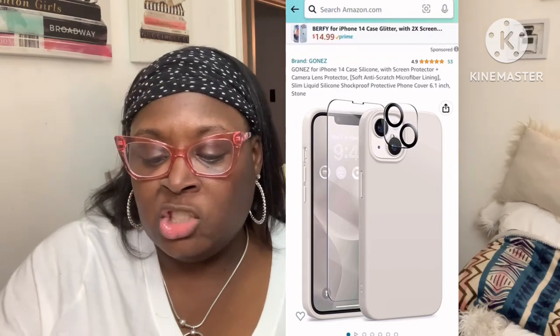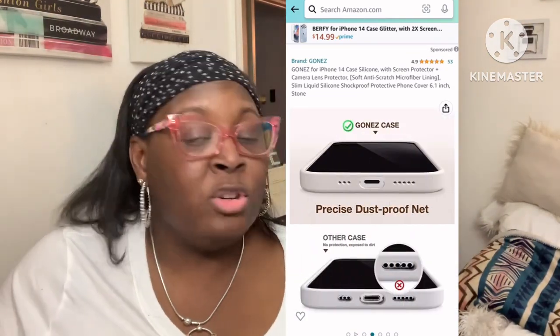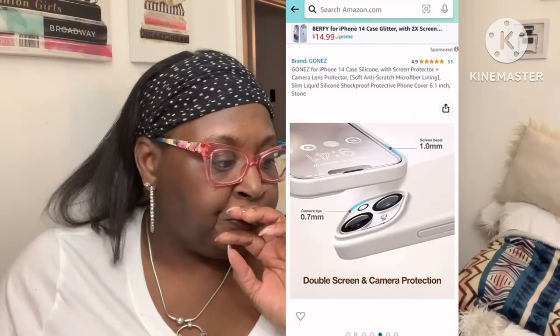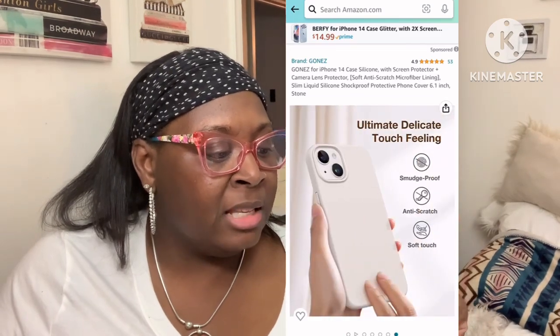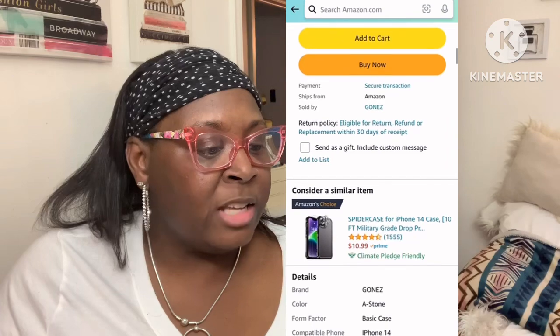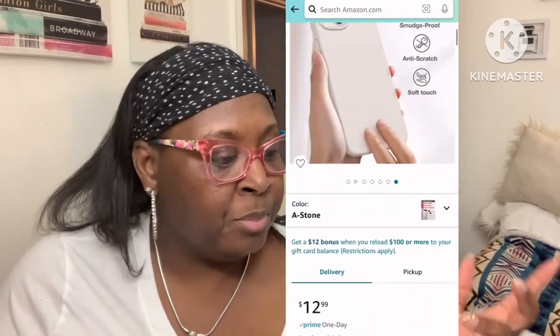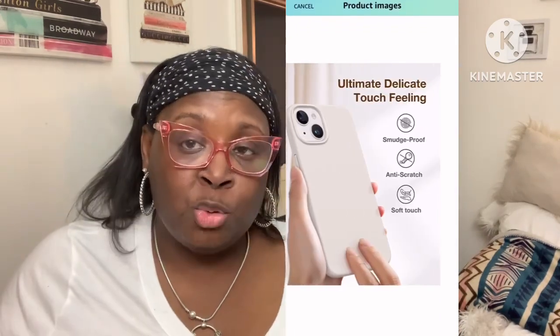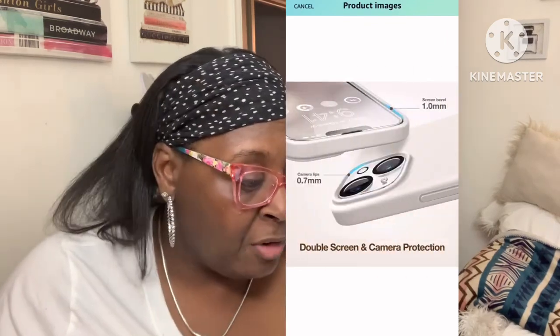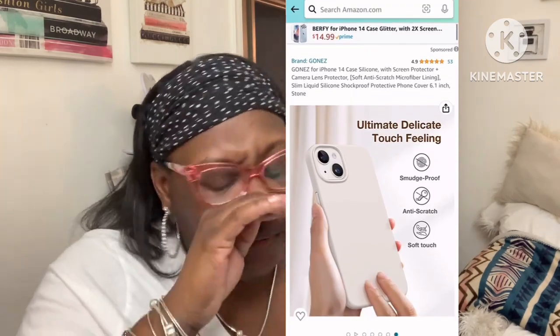I will link everything — I will link this phone case down in the description bar so you guys can go check it out. Once again, this is the phone case here and all these goodies came with it on Amazon — G-O-N-E-Z — for an iPhone 14. You get the silicone screen protector, the camera lens protector, the anti-scratch microfiber lining, and the slim liquid silicone shockproof protective phone cover 6.1 inch in the color stone — all for $12.99. It also comes in an array of colors.